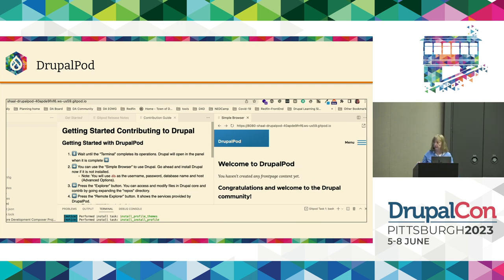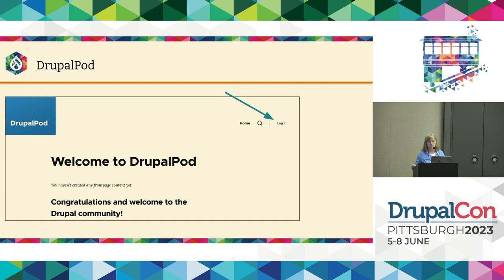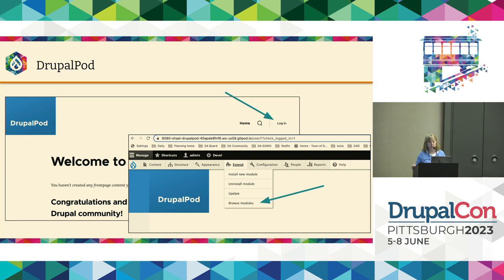Once you do the Try It Now, it'll spin up a DrupalPod site. It'll show you the code so you can look at that in the background. But really what you want to do is in the top right of the screen, there'll be a way to look at the actual website it's built — that allows you to get a full-screen version of your Drupal site. Then you'll come to your website, log in with admin/admin username and password. Then go under Extend in the admin toolbar, and there's a new option to Browse Modules. So you can help us just by spinning this up on your local machines and giving us feedback.